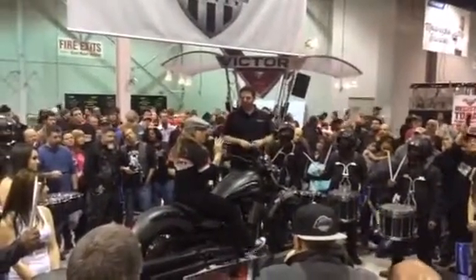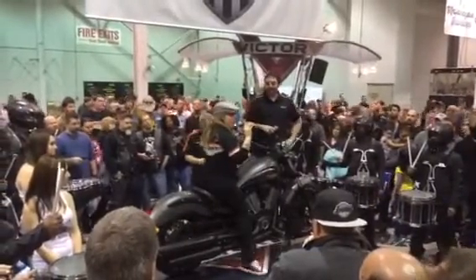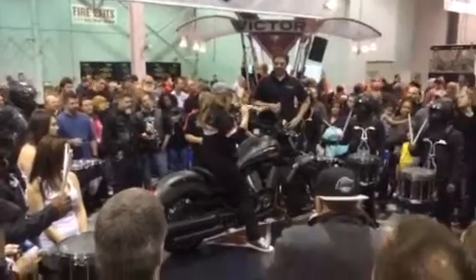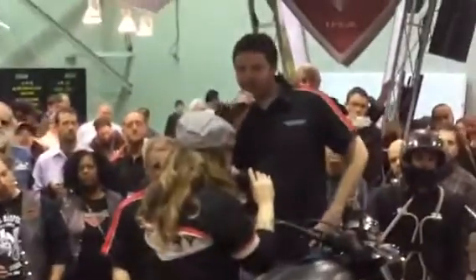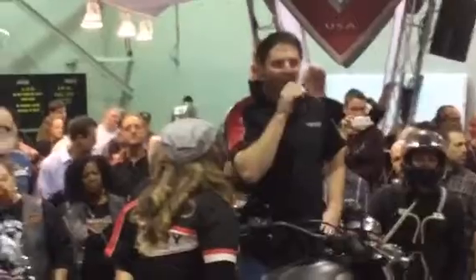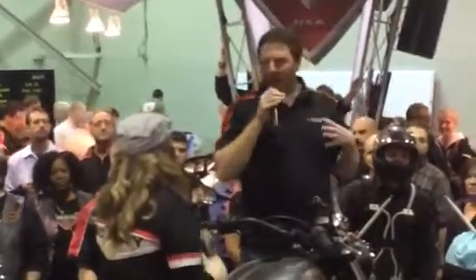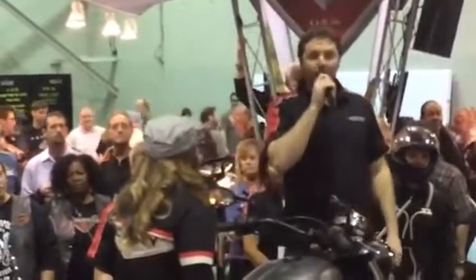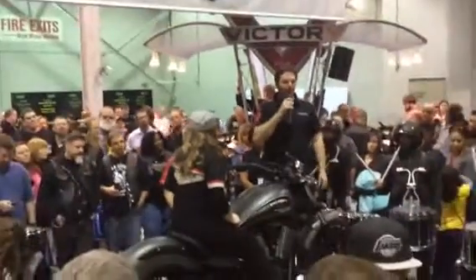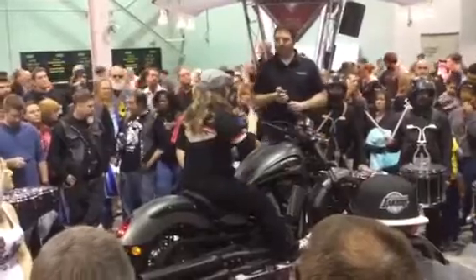Now, in case you haven't noticed, I happen to be a little bit on the short side, but still totally comfortable — nice low seat height on this bike. Serious riders come in all sizes, and a low seat height isn't just for the vertically challenged. When you've got a low seat height, you're more confident, you've got your feet on the ground, it just makes for a better riding experience. This one's got a 25-inch seat height, so when you get a chance, put your leg over it, have a seat, and see what it feels like.